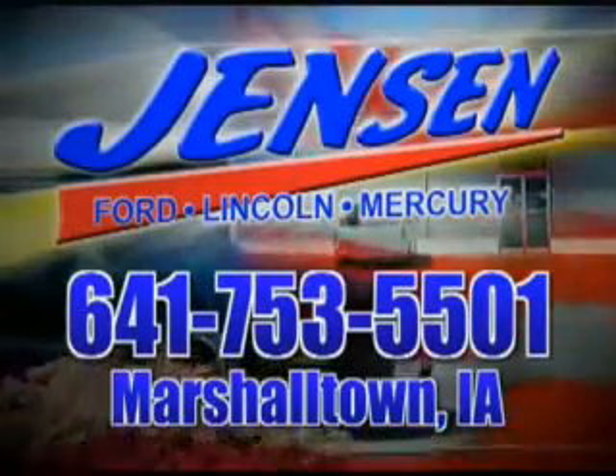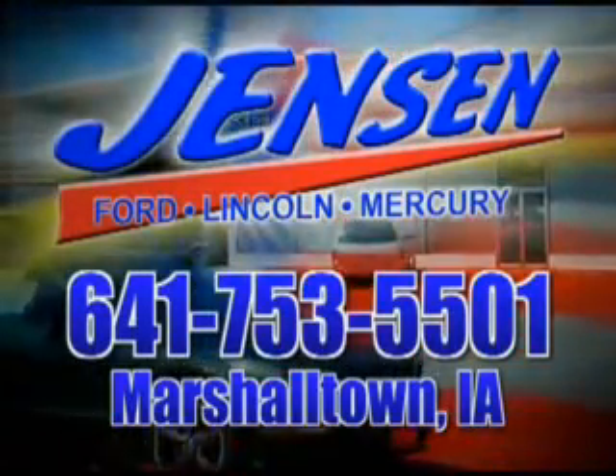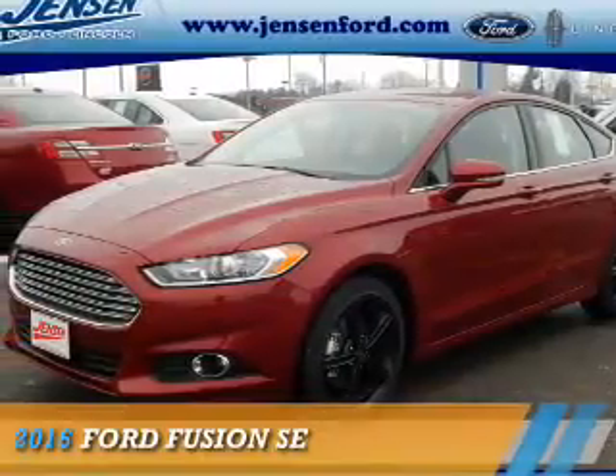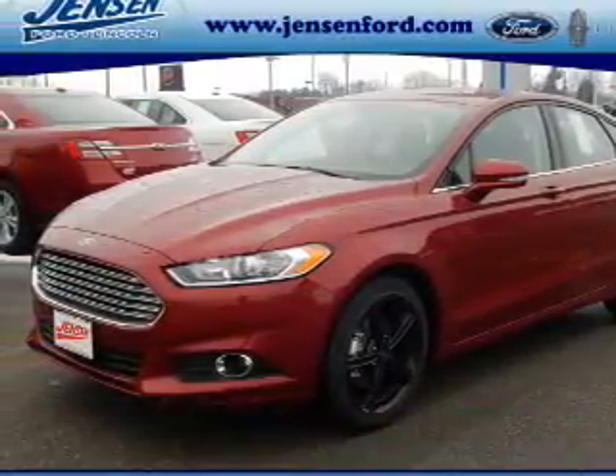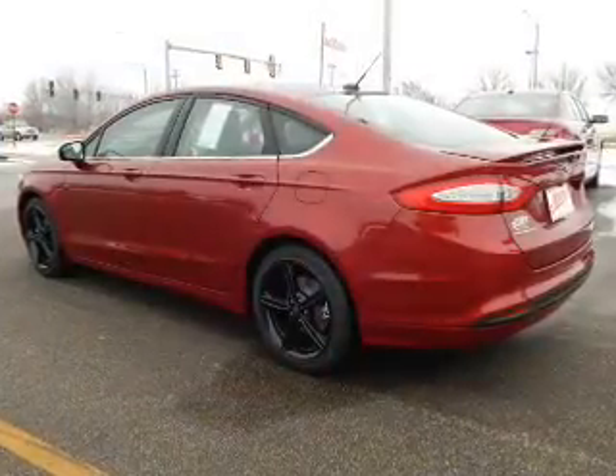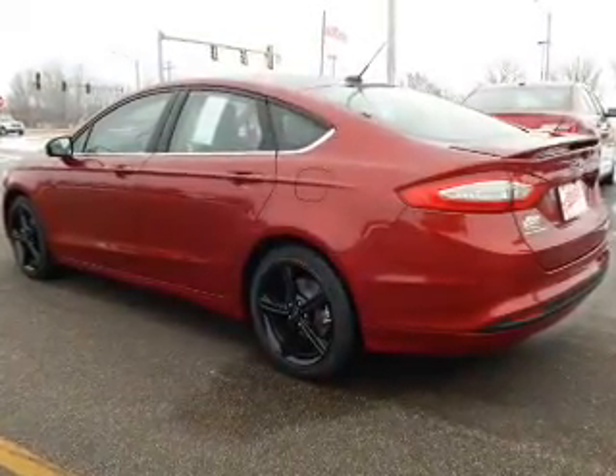Stop in at Jensen Ford and see why we're Marshall County's largest Ford dealer. Presenting the 2016 Ford Fusion. It's powered by front wheel drive, a 2.5 liter 4-cylinder engine, and an automatic transmission.